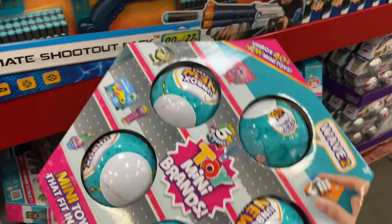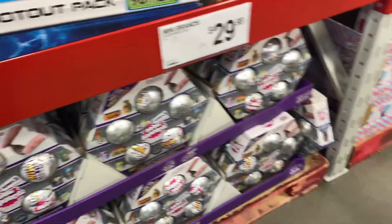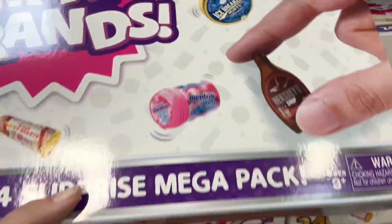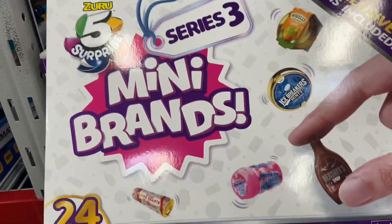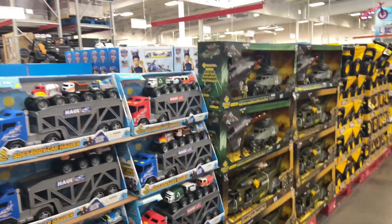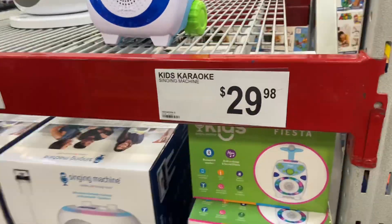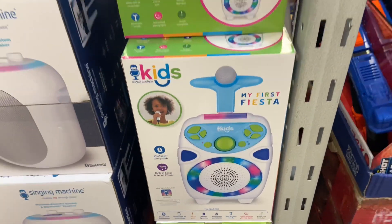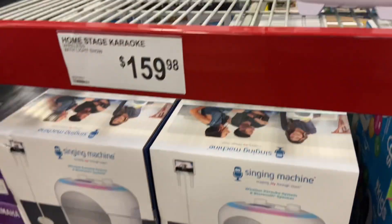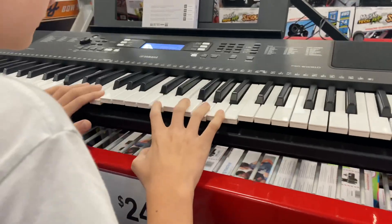They had Mini Brands, five surprises for $29.98, as well as Mini Brands series three. There was a Disney princess doll, a kids' karaoke machine called My First Fiesta, and this piano for $249.